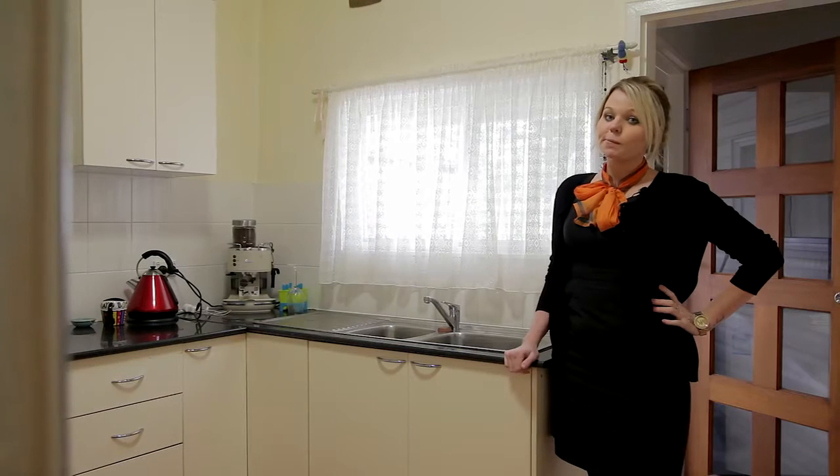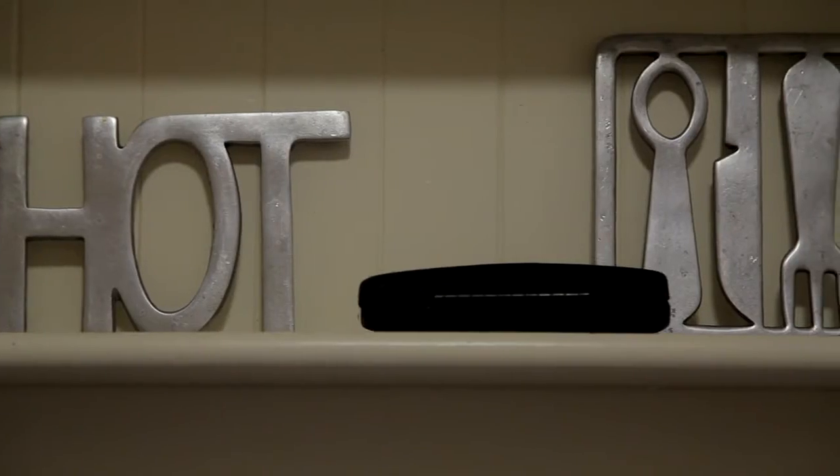The unique kitchen will take your breath away with plenty of cupboard and bench space and electric cooking — it's perfect for cooking those family meals.